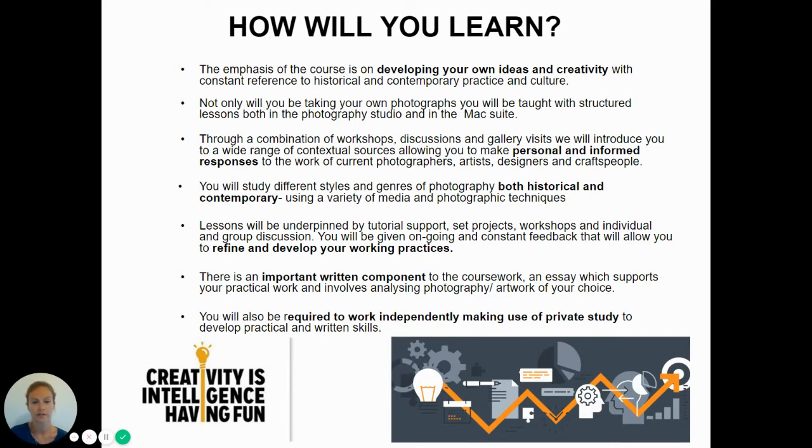Through a combination of workshops, discussions and visits, we will introduce you to a wide range of contextual sources, allowing you to make personal informed responses to the work of current photographers, artists, designers and craftspeople. You will study different styles and genres of photography, both historical and contemporary, using a variety of media and photographic techniques.